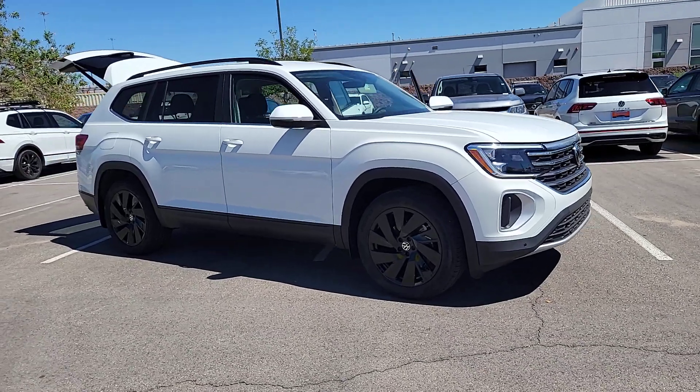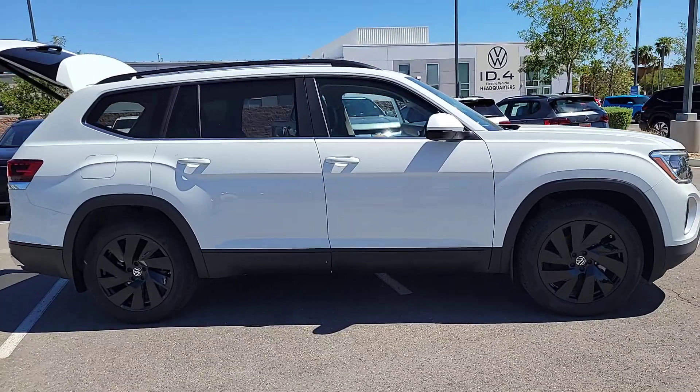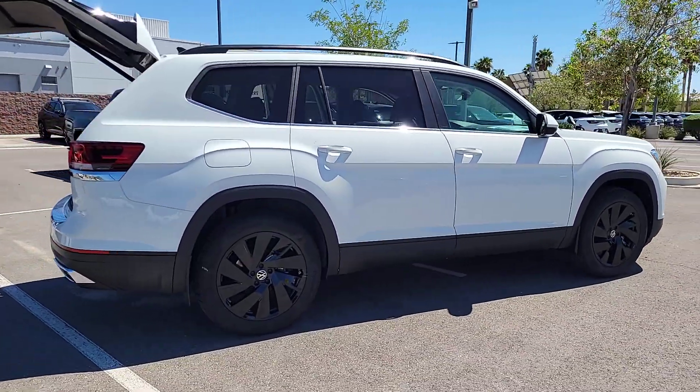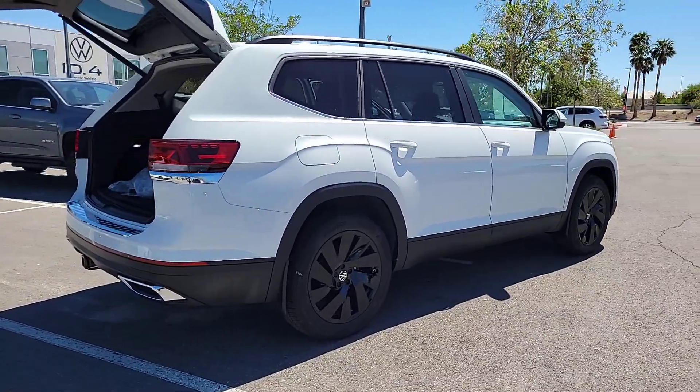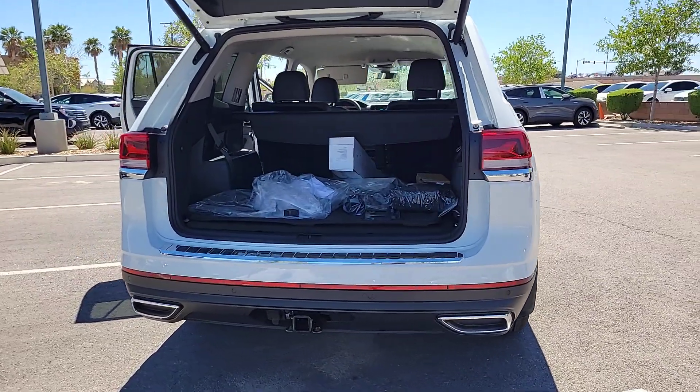Go home happy with the 2024 Volkswagen Atlas. Explore your world with confidence in this solid, tech-savvy Atlas. It leverages advanced safety and connectivity tech to keep you secure and entertained, while its spacious, comfortable cabin lets you relax and enjoy the ride.